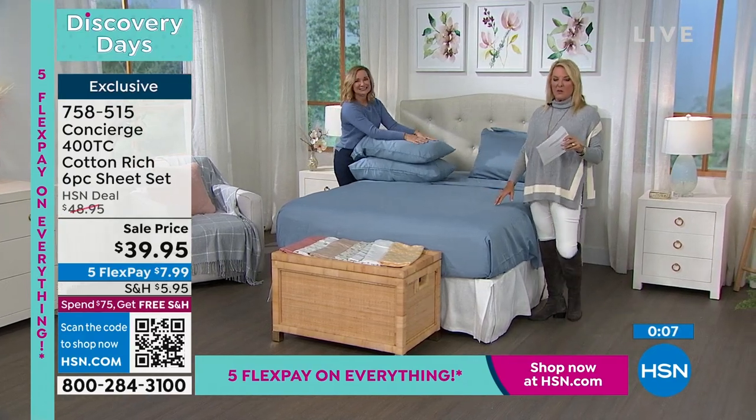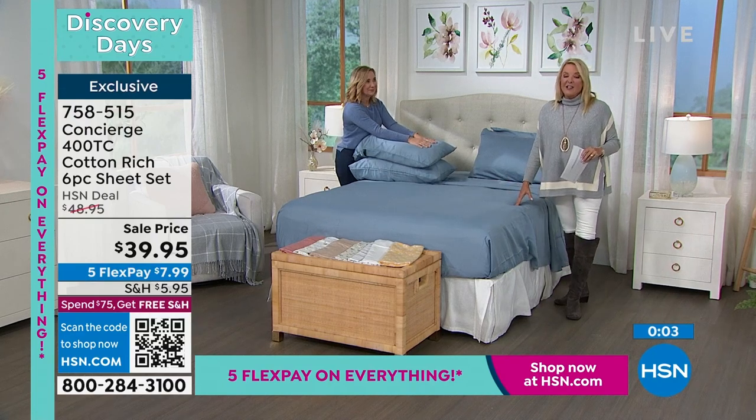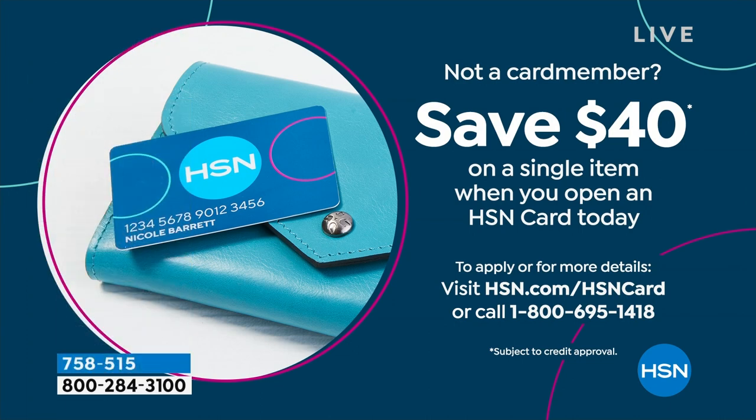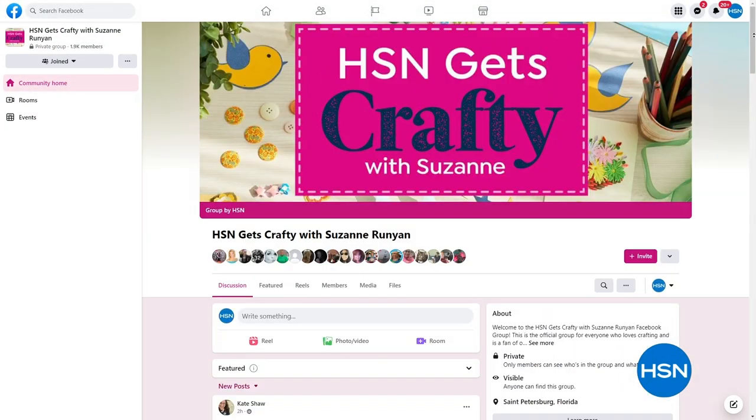If you want to get our HSN card, you can actually get these sheets for free because you save $40 off your first purchase on that brand new card. If you don't have our card and you apply and are approved, you get $40 off whatever you buy.